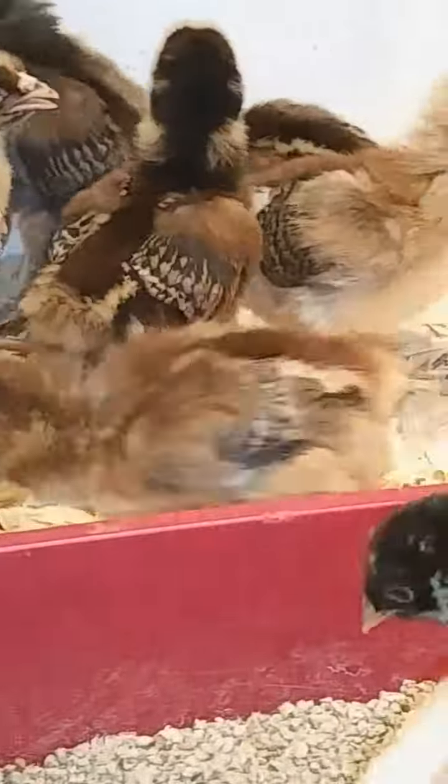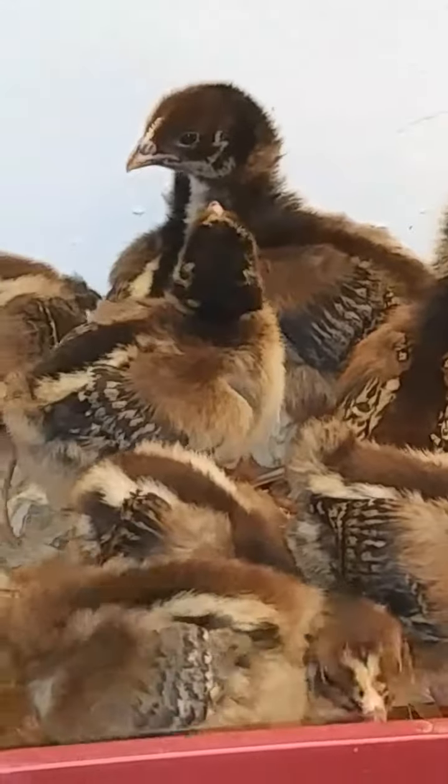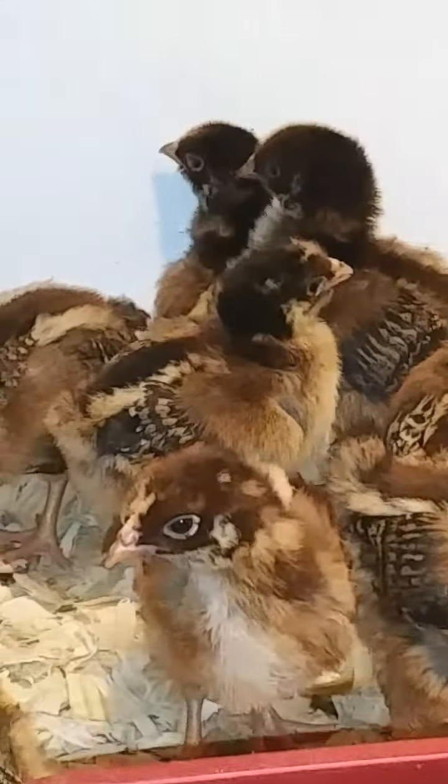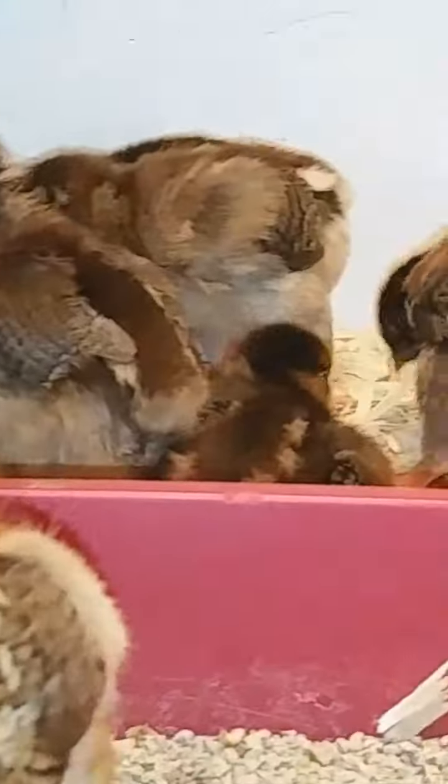They're only two weeks old — they were born August the 8th, so whenever you see this video, that's how old they are. We got them available. Going to make some nice hens and roosters. You need to come get you some while we still got them.